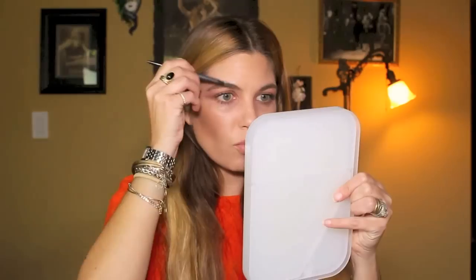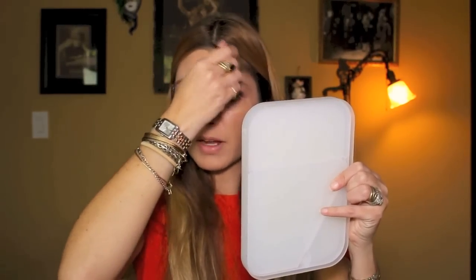For eyebrows, I'm working with the Surratt Expressionist Brow Pencil — it's refillable, and I wear it in shade Brunette. I have natural brow affinity so I basically leave my brows alone, just cleaning up above and underneath. The other side has a spoolie to brush them up — I love that one mechanism has both options. If I'm feeling extra fancy, I use By Terry Eyebrow Mascara in shade 4 (dark brown) to brush up and give my brows great hold and polish for the day.